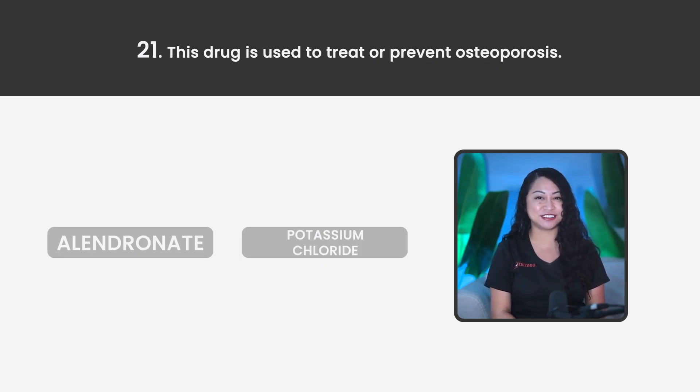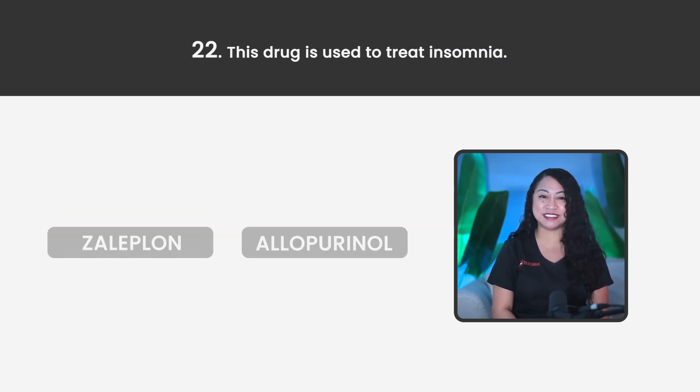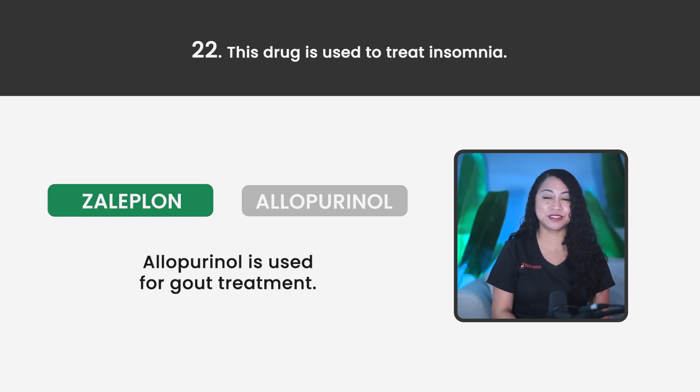Statement 21. This drug is used to treat or prevent osteoporosis — Alendronate or potassium chloride? The correct answer is Alendronate. Potassium chloride is used to prevent or treat hypokalemia. Statement 22. This drug is used to treat insomnia — Zaleplon or Allopurinol? The correct answer is Zaleplon. Allopurinol is used for gout treatment.